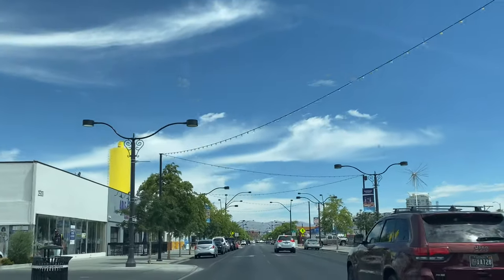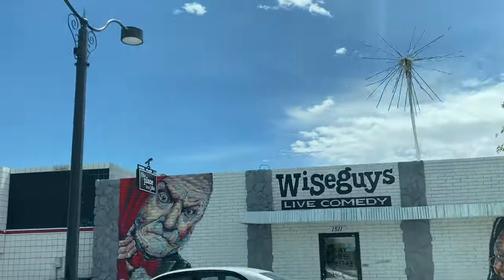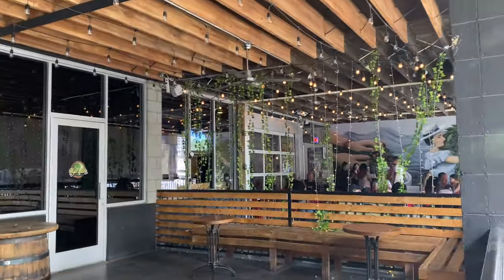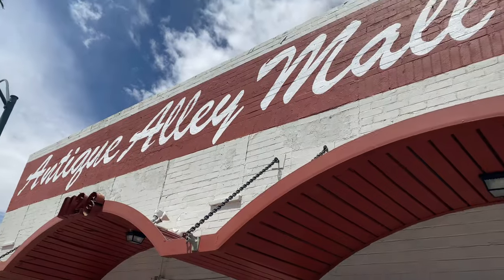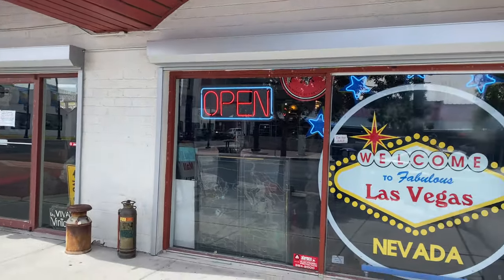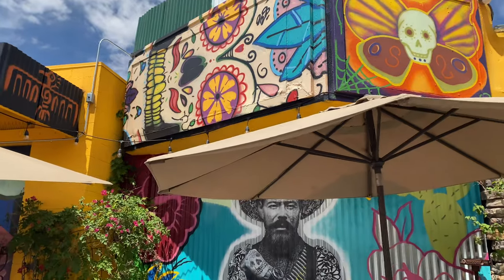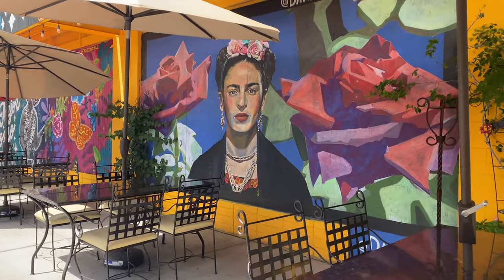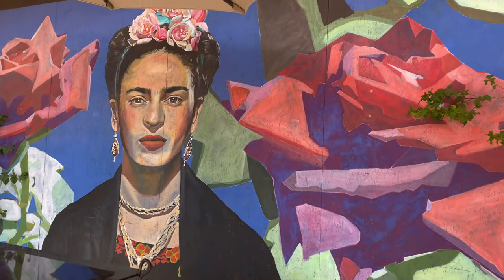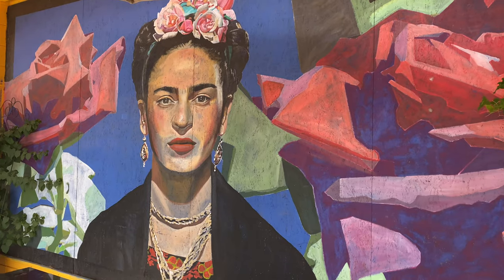In half a mile, the destination is on your left — Makers and Finders. I was short on time, but I would have loved to go in here. This is a 12,000-square-foot mall that houses over 65 vendors. Also, here's a shot of this restaurant with really cool murals, such as Frida Kahlo, which I love. If you know me, you know that I love Frida Kahlo.